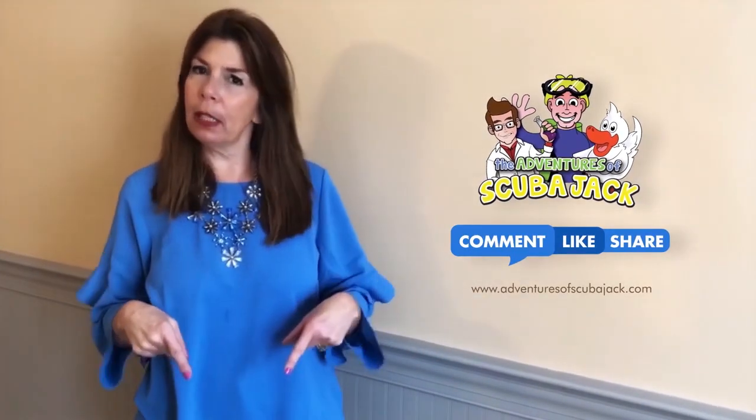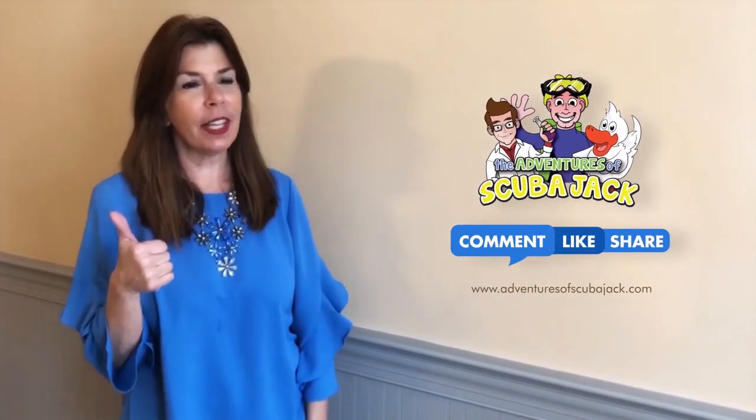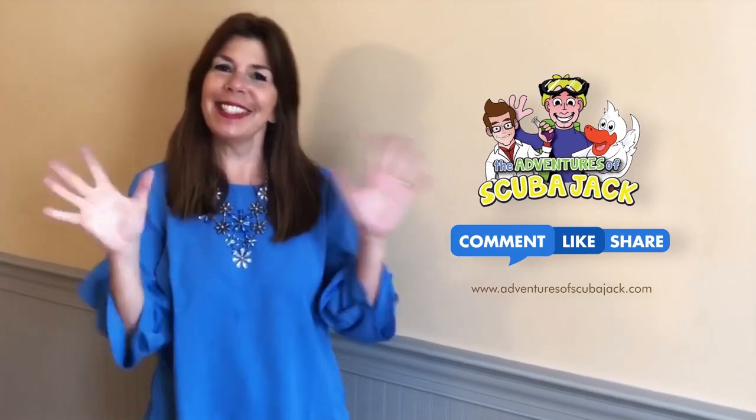Hey everybody, it's Miss Beth from the Adventures of Scuba Jack. Please comment below and give us a thumbs up if you liked our video. Activity book — see you soon!